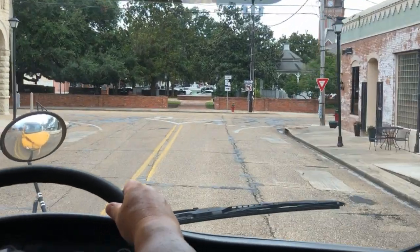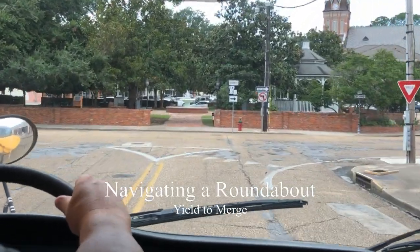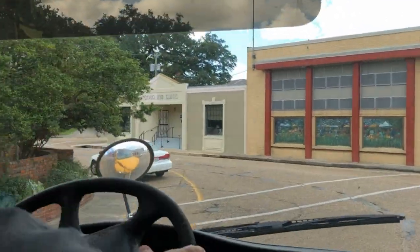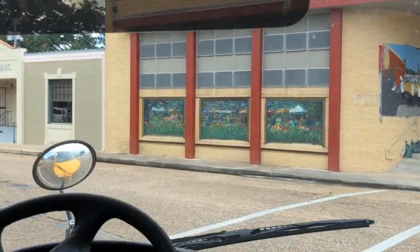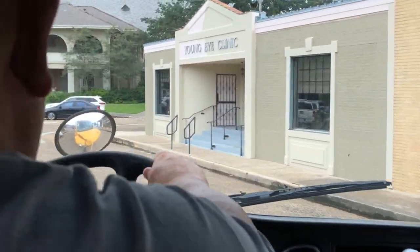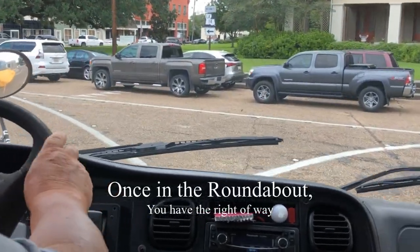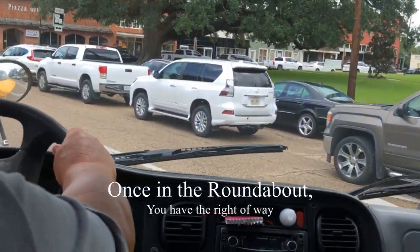We are going to go around a roundabout, yielding to get on, looking to the left — no traffic — then I will get on to the roundabout. When you are in a roundabout, you have the right of way all the way around.